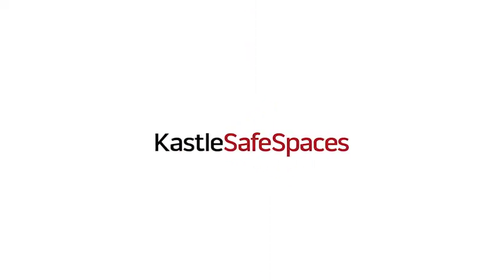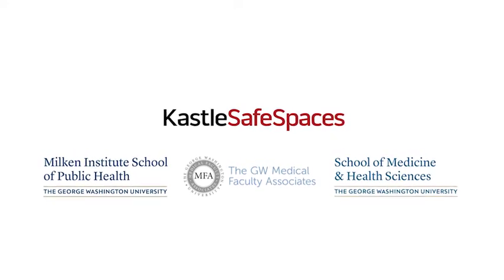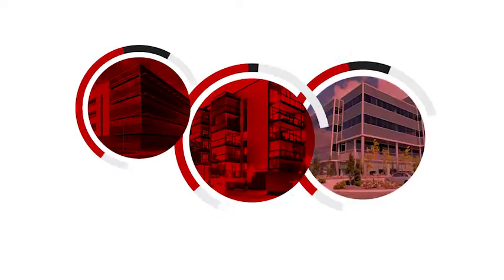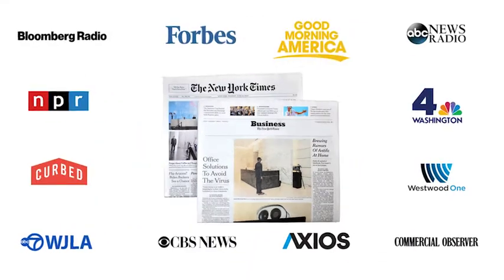Now, introducing Castle Safe Spaces — a comprehensive, technology-driven access system developed in partnership with public health experts, designed for commercial offices, multi-family buildings, and enterprise companies, and featured by the country's largest media outlets.